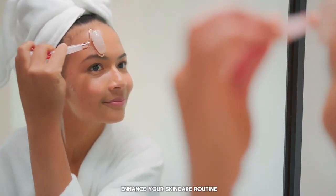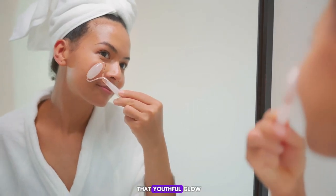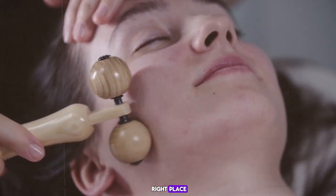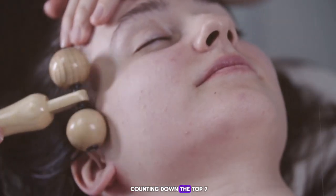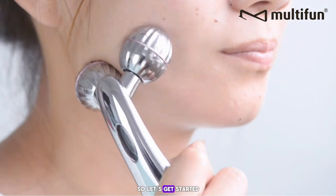Are you looking to enhance your skincare routine, want to reduce puffiness, fine lines, and achieve that youthful glow? Well, you're in the right place. In this video, we're counting down the top seven best face massagers that you need to try. So let's get started.